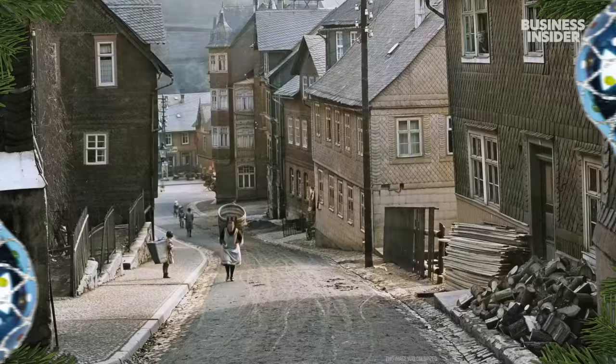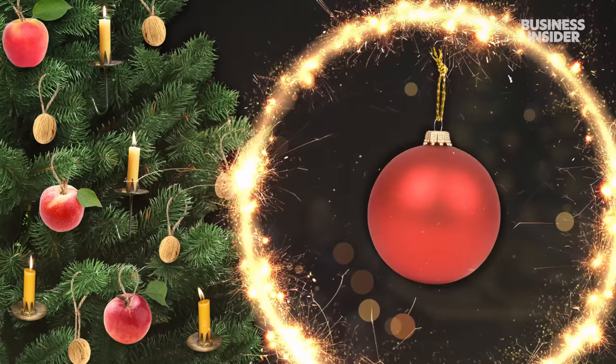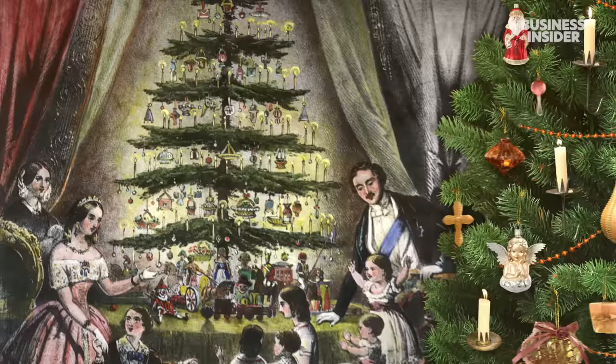Back then, people across Germany decorated Christmas trees with apples, nuts and candles. The first glass ornaments were made in 1847 by an artisan in Lauscha. At the time, Europe was going through a devastating food crisis — food was expensive, so he simply built the decorations out of glass. In 1848, Queen Victoria brought a Christmas tree to Windsor Castle adorned with ornaments from Lauscha, and the trend grew.